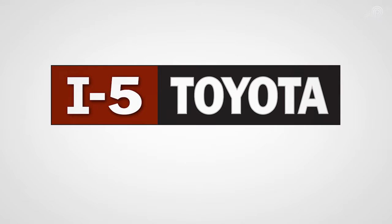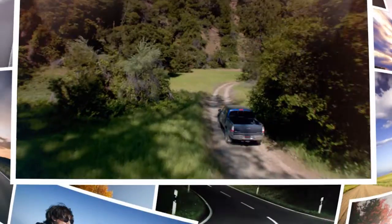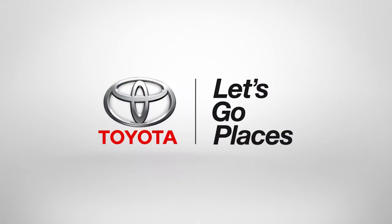I-5 Toyota. Be bold. Be kind. Be awesome. Toyota. Let's go places.